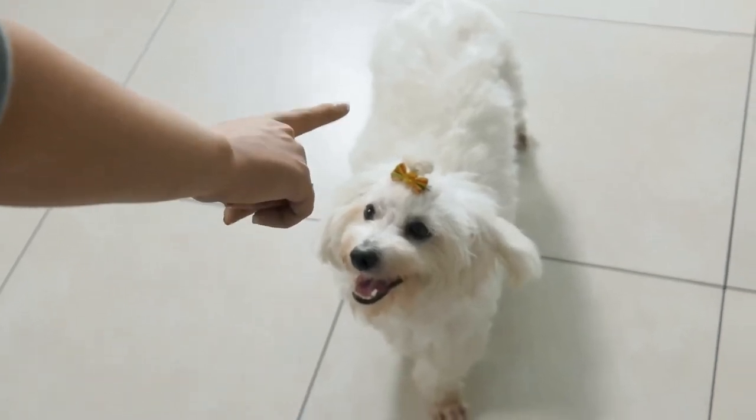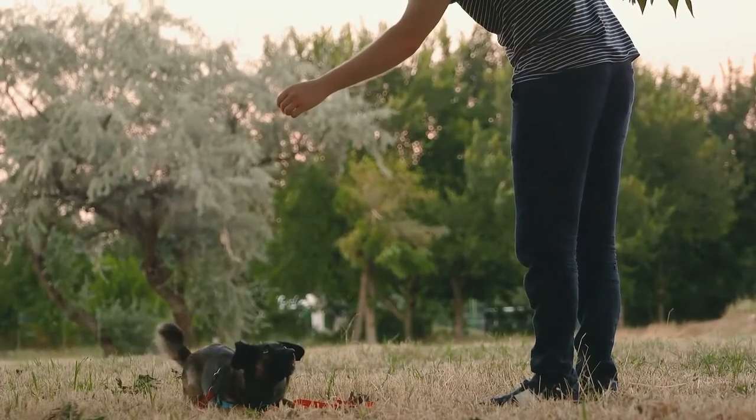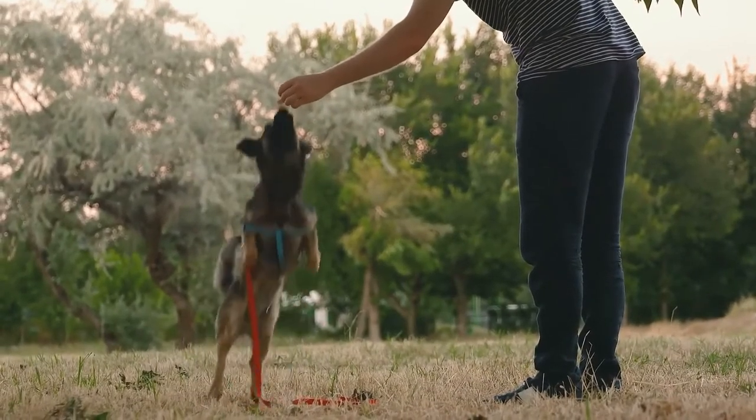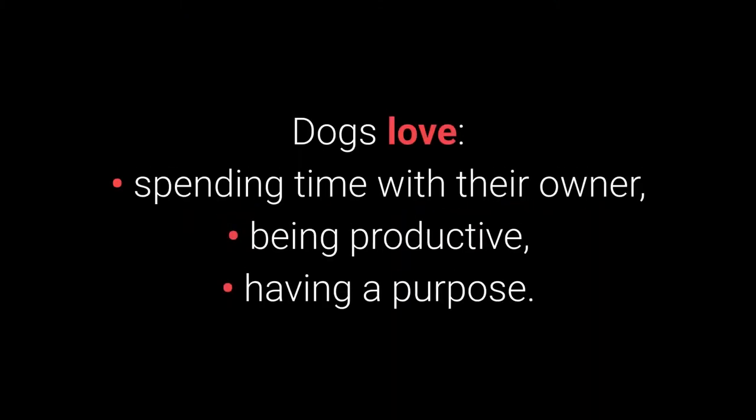Would you like to see the top 10 most essential commands every dog should know? Basic dog training is necessary to stimulate your dog mentally and teach them discipline. Dogs love spending time with their owner, being productive, and having a purpose.